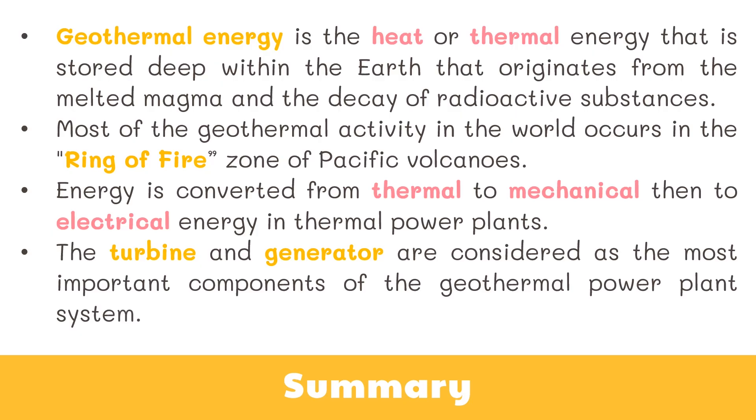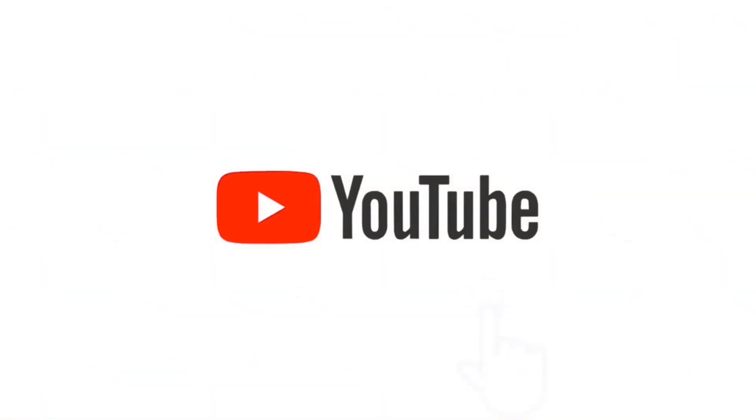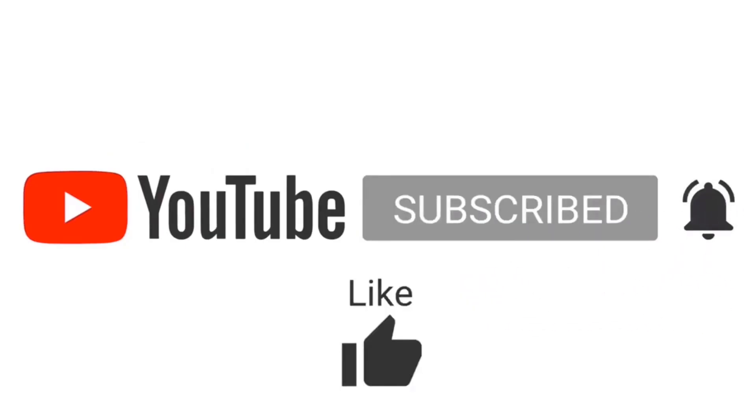That's all for now. We will be discussing how different factors affect the climate of an area in our next video, so stay tuned. See you on our next video, and don't forget to keep your minds busy! If you like this video, please subscribe to our channel and hit the notification icon for more videos like this.